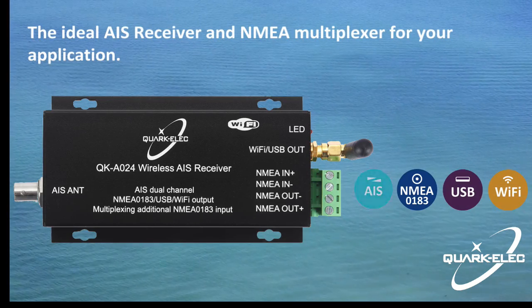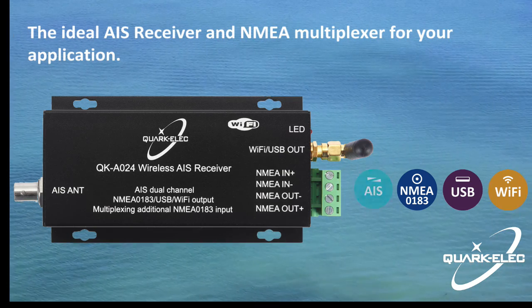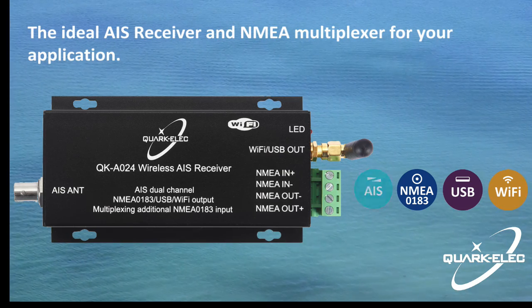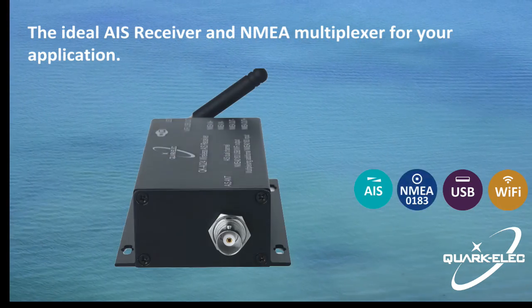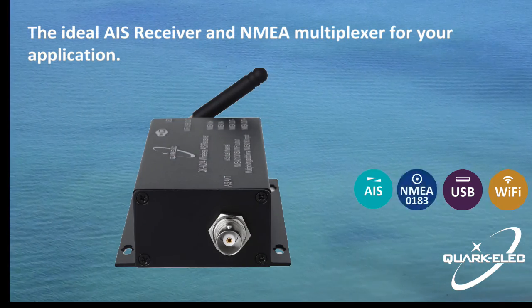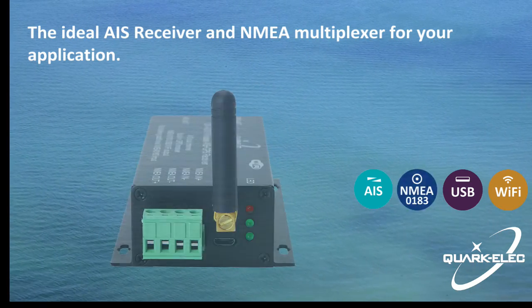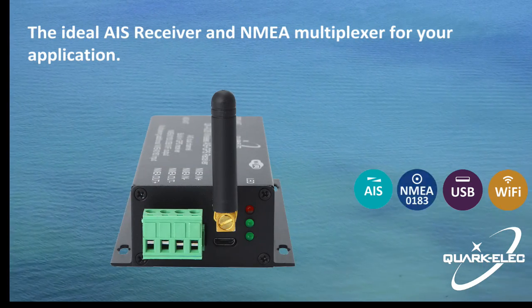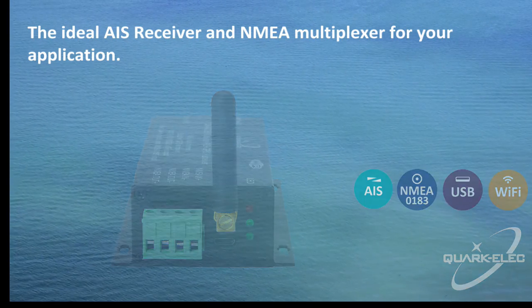The A024 provides a portable and quick-installed way to get AIS data transmitted from nearby ships, enabling sailors to visualize the traffic within VHF range. It also combines one external NMEA 0183 data source with the AIS messages. This single data stream is then transmitted synchronously via NMEA 0183, USB, and Wi-Fi.